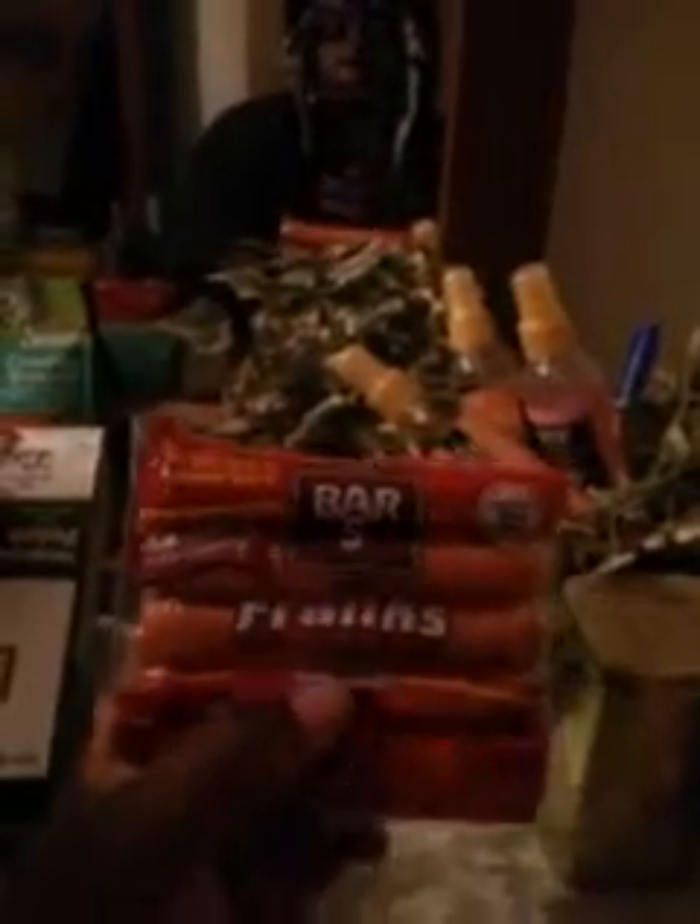Next is Bar-S Franks. These hot dogs are real good and melt in your mouth, especially when you're boiling them. They can be had for the same as the bologna — 98 cents. Walmart has a lot of good cheap stuff for under a dollar. They have a lot of good deals on canned goods too. It's Bar-S Franks at 98 cents a pack.